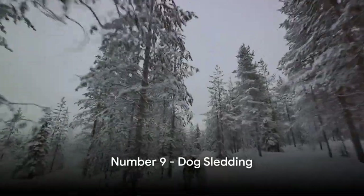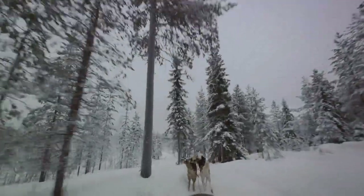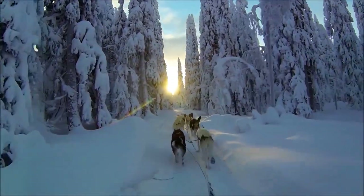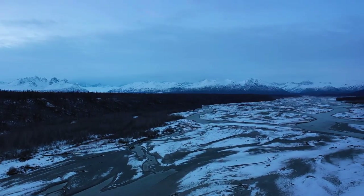At number 9, experience the thrill of dog sledding. Imagine gliding across the snow, guided by a team of powerful huskies, as you traverse the stunning Alaskan landscape. This traditional mode of transportation is a true taste of Alaskan culture. Feel the rush of the Alaskan wilderness.